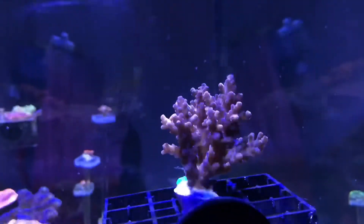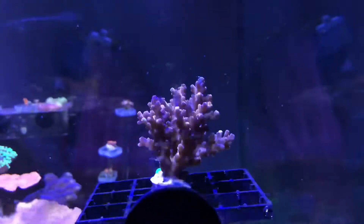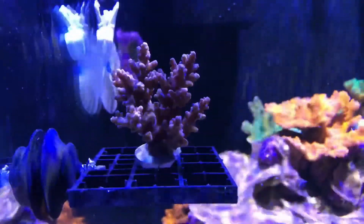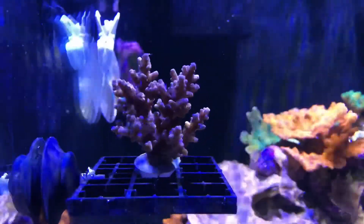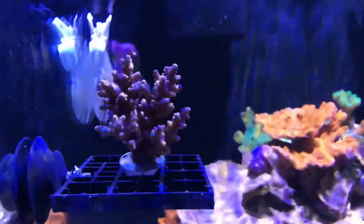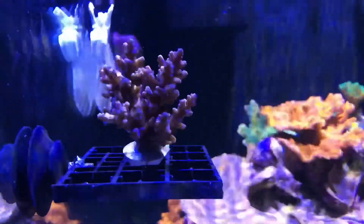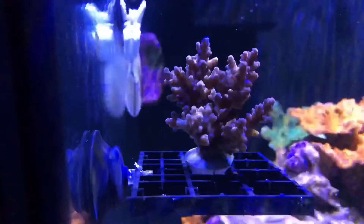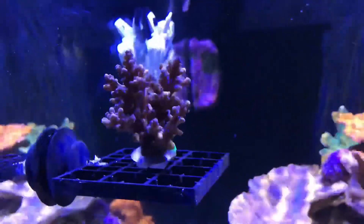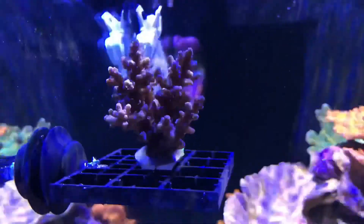It's crazy because other LFS stores sell corals really expensively, and I'm happy I found a place where I can get nice-sized corals for a fair price. This is my first acropora, so we'll see how it does — wish me luck. I'm more than happy with the size of the corals for the price.